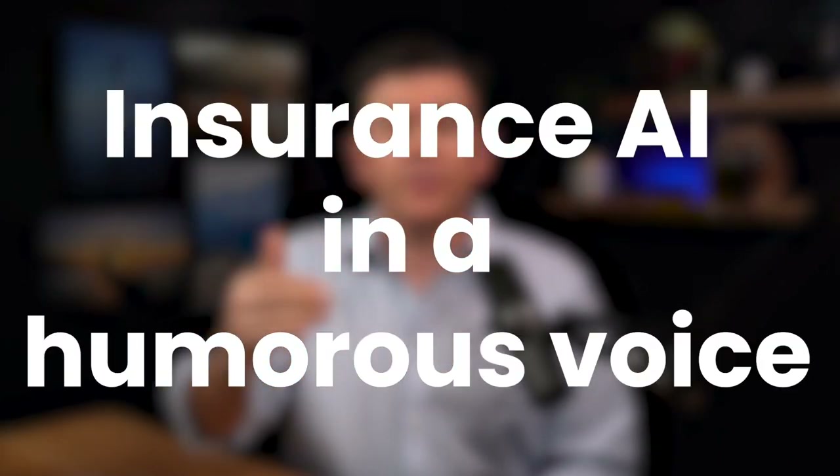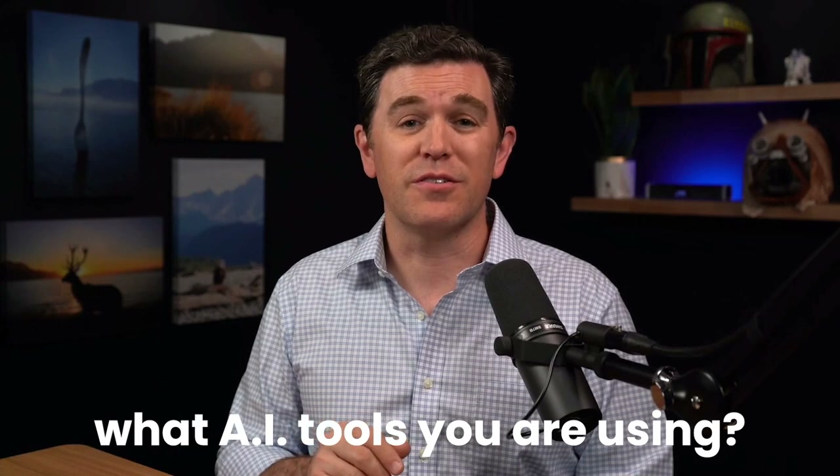I'm actually doing that myself. I go to Jasper AI, put in a title idea — maybe for this video I'd say 'insurance AI in a humorous voice' — and ask it to give me several titles. It gives me a bunch of different options and I go through and pick the eye-catching one. You can do that for a description or an intro. It improves my marketing copy tremendously and the possibilities are really endless. Let me know in the comments what AI tools you're using — maybe I'll use that as the basis of my next video, and I'll probably use something like Jasper to figure out some great titles for it.